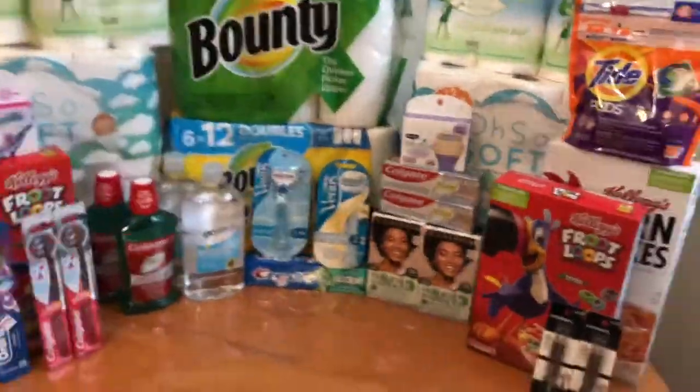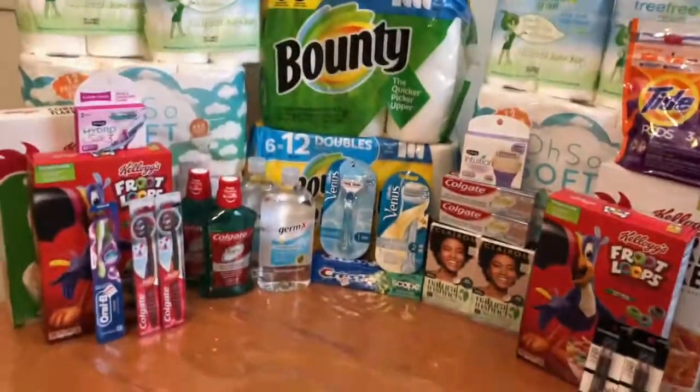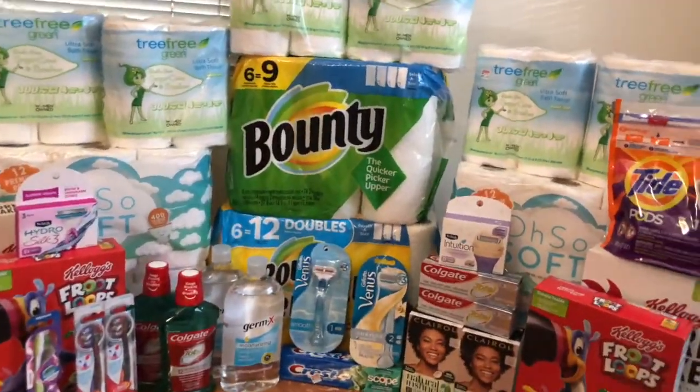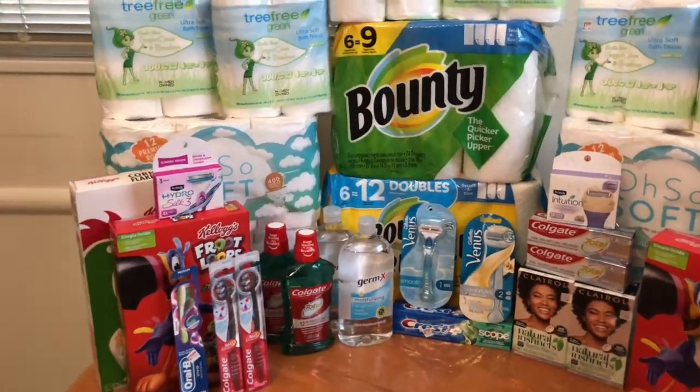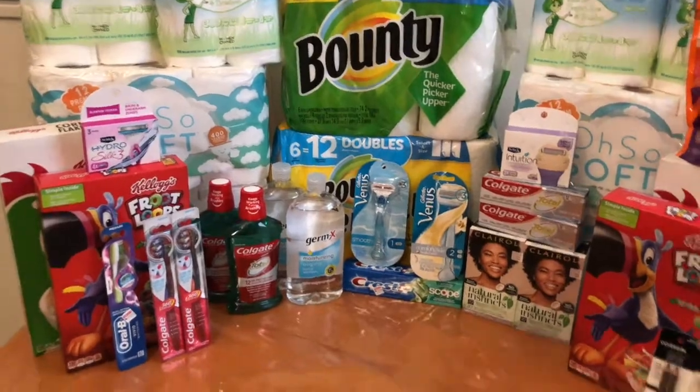I did this all in one day because, as you can see, my car was stuffed with paper products — it was literally stuffed. It was awesome.